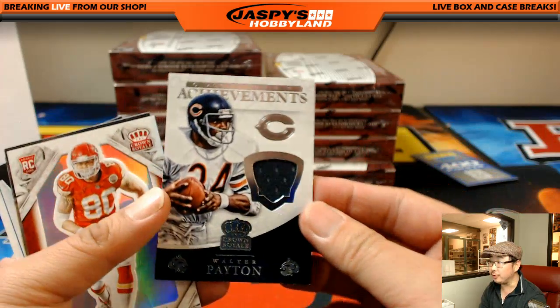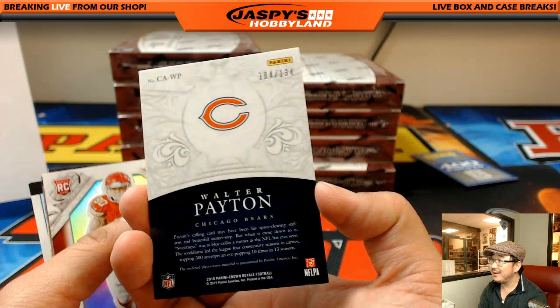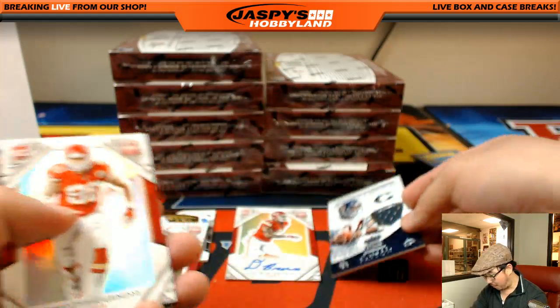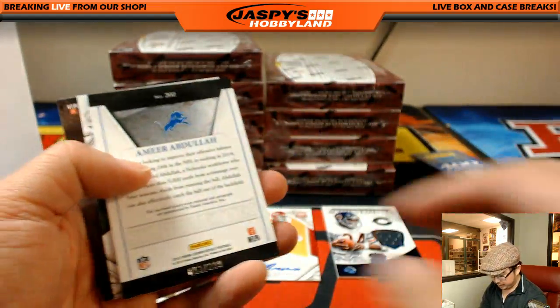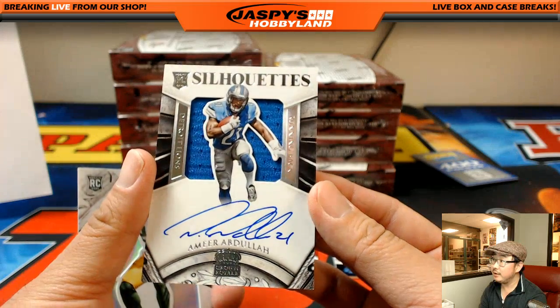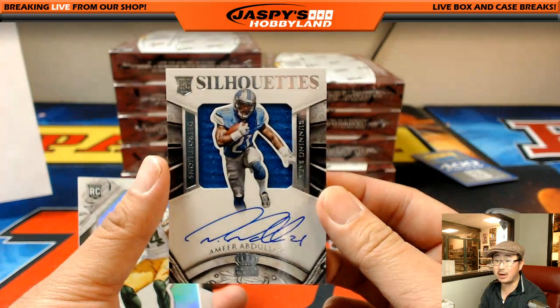Joe P with the Cardinals — Walter Payton, 104 out of 134, Michael with the Bears. Silhouettes Auto, 53 out of 299. Amir Abdullah — Lions, going out to Mark Sewell. There you go, Mark.